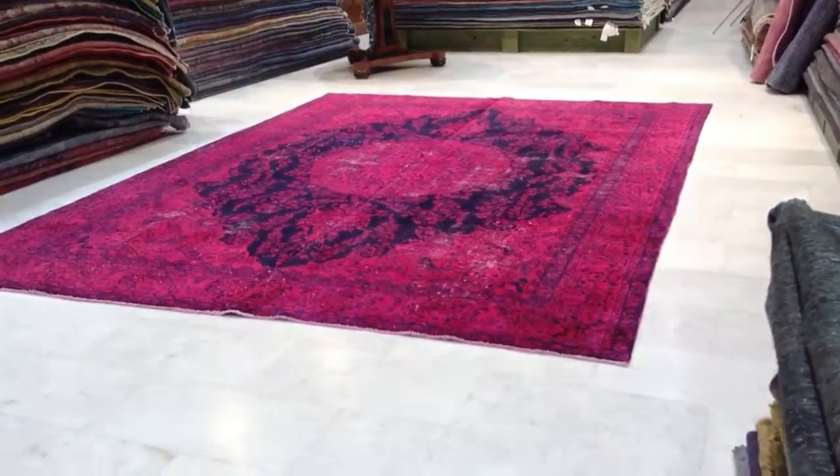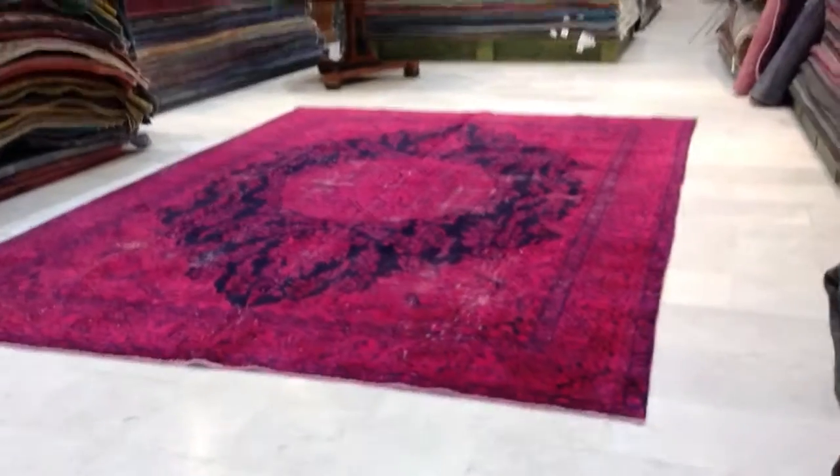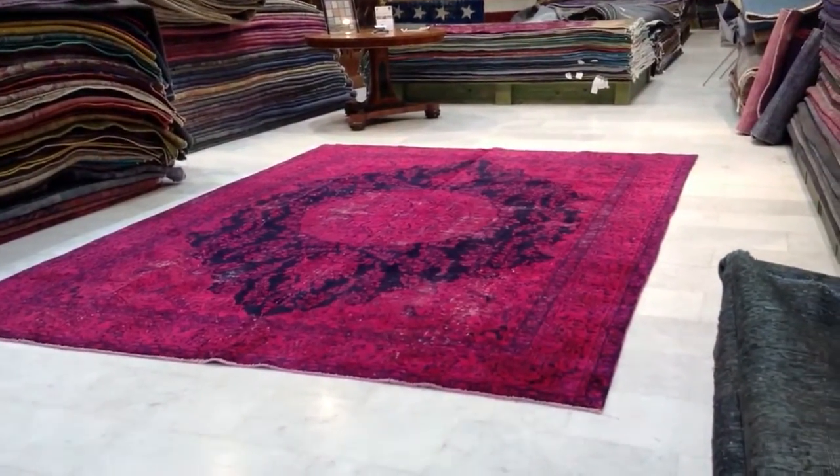Carpet 4738. It's a handmade Persian vintage carpet. The colors are a little bit brighter than they appear — not so purple, but more foxy to be exact.